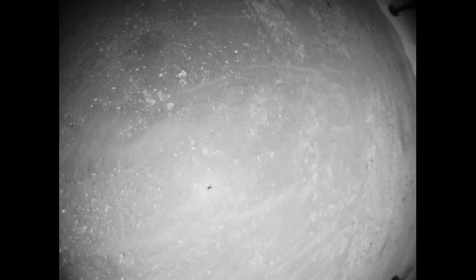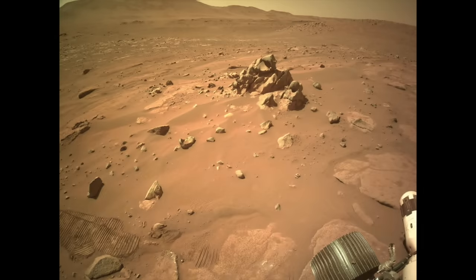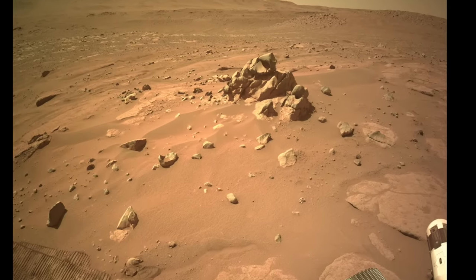With record-breaking speed, Ingenuity soared out ahead of Perseverance to scout a key location that can help clarify the history of the Jezero fan deposit, but it also has weird rocks that are hard to explain.